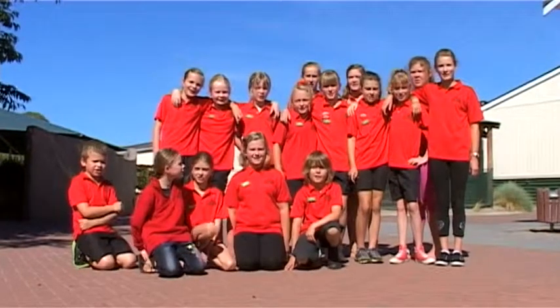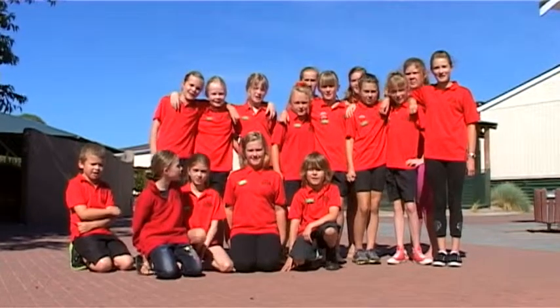Today I am at Tauriko Primary School in Tauranga and I've got a very special group of students to meet. You might have a group like this at your school — can you guess what it is? Let's go and see. Welcome to Tauriko School. We are the Enviro team.